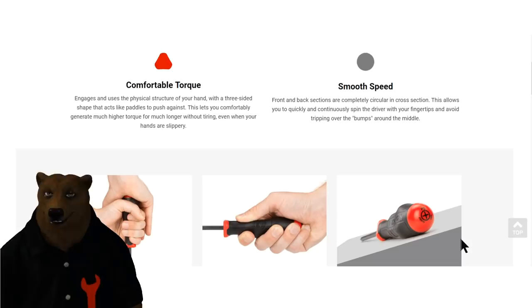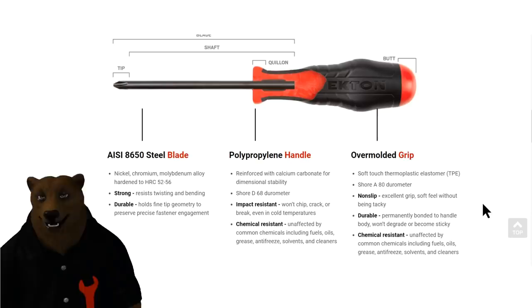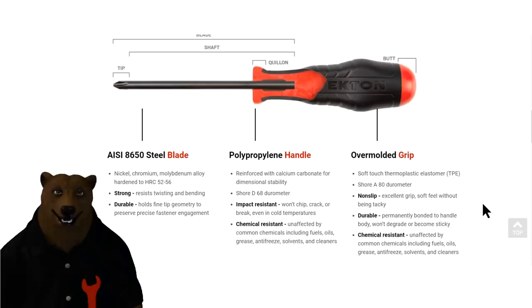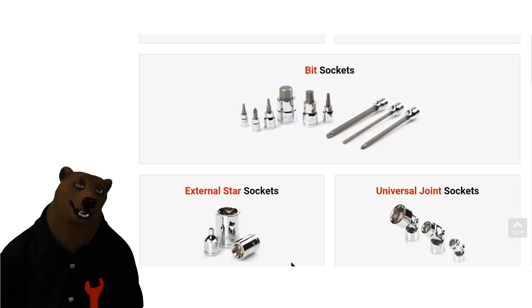One thing some people will note: the screwdrivers don't have the typical square shaft or hex head where you could attach a wrench for extra torque. I asked them why they omitted that. They said their testing found the industry trend is moving toward bit drivers — specifically socket bit drivers — in that situation. And I have to say, more and more pros are moving to those rather than grabbing a wrench to throw on a screwdriver. But it's all about your workflow.